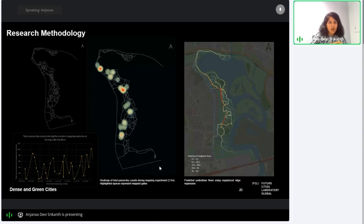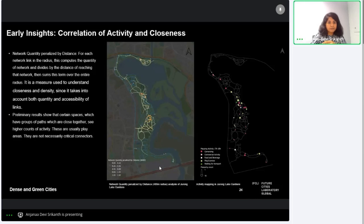We apply the regression to the network to predict spaces with high pedestrian footfall, producing a model that can be validated with a second set of map data. Early results indicate a direct correlation between activity and closeness or density. Spaces with groups of paths close together see higher counts of activity — typically play areas designed with smaller meandering paths around play equipment. These are not necessarily critical connectors in the larger garden, but display a small-scale high-density connection that encourages people to stop and stay.